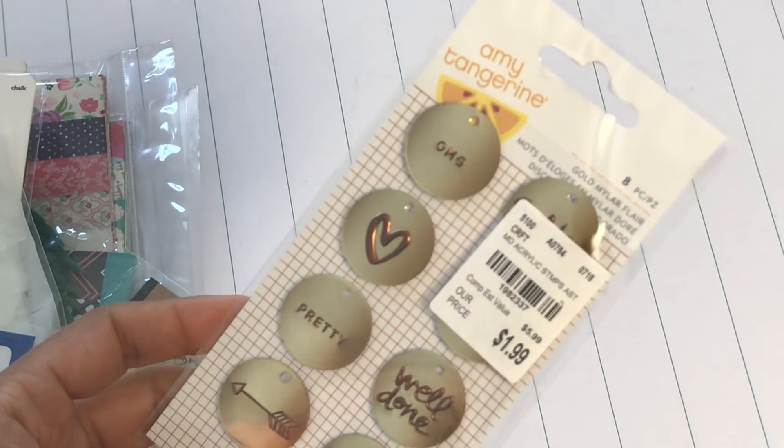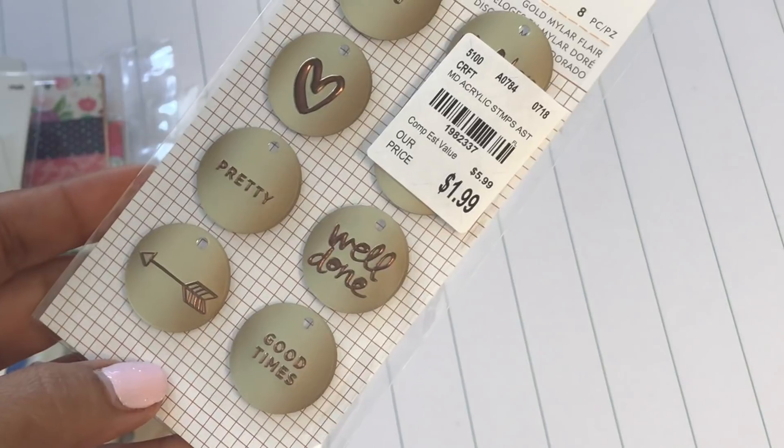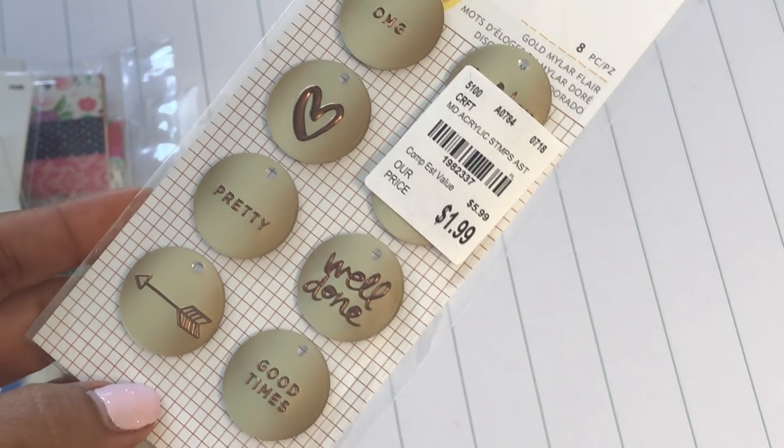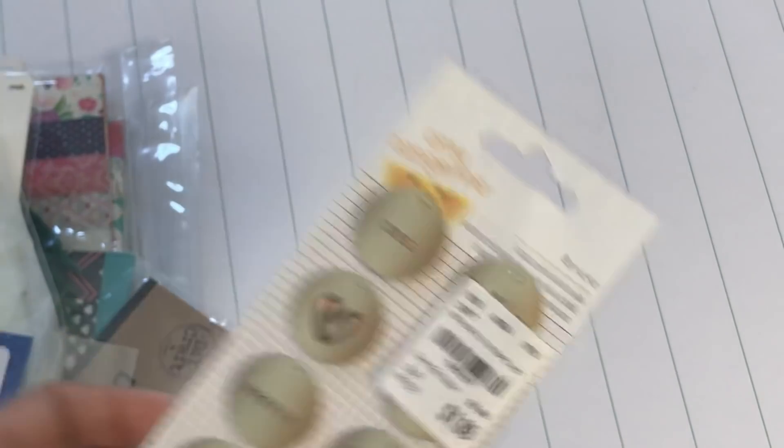I found a lot of stuff. The first thing that I picked up were these adorable Amy Tangerine flares. There are little different sentiments on them — 'Well Done,' 'Good Times,' 'OMG.' I thought that was really cute.